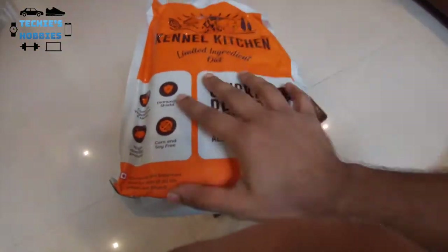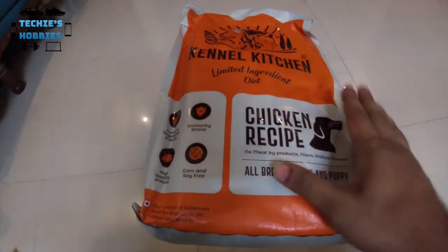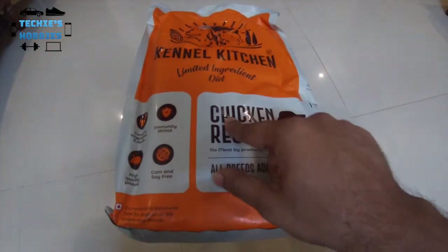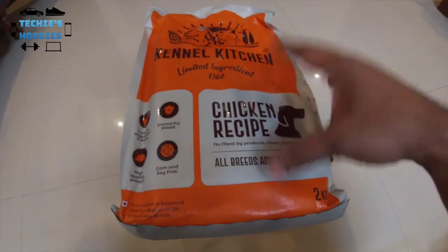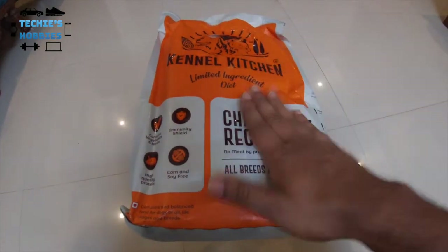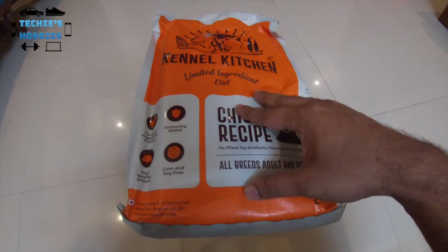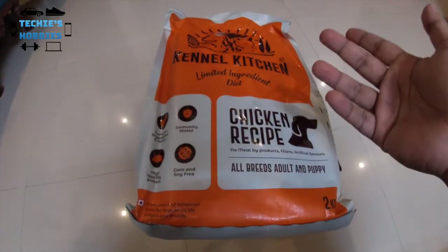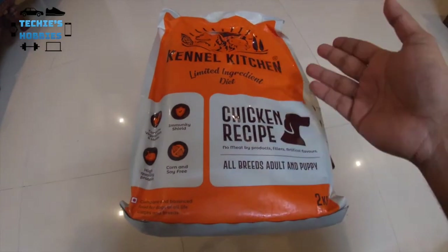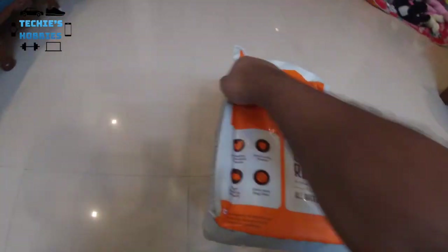This is basically a limited ingredient diet. Kennel Kitchen comes in two versions, which I found out after ordering. This is not the grain-free version — this one has rice in it. There is also a grain-free version which is around 250 rupees more expensive. I would try that next time once this is over.